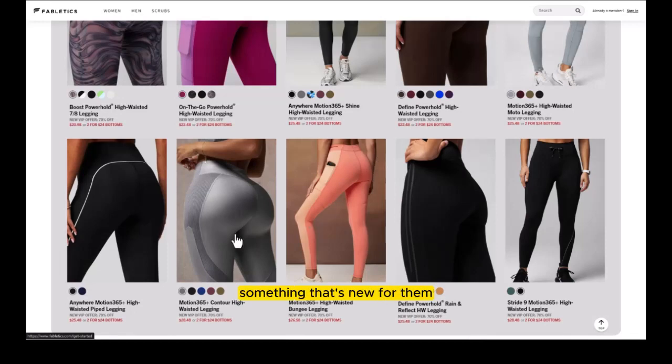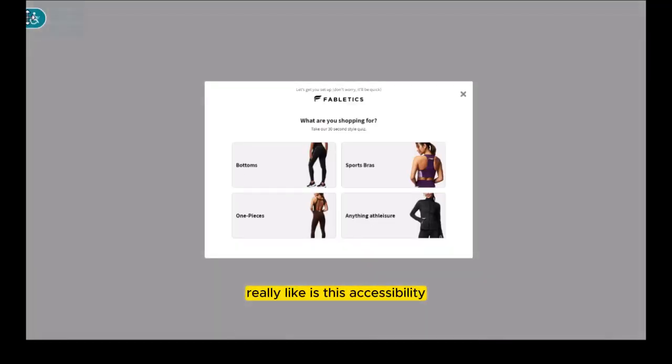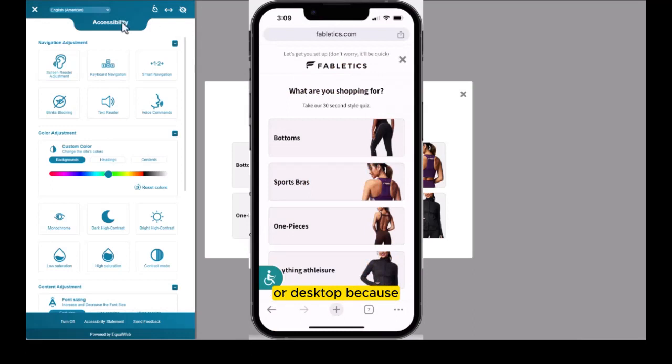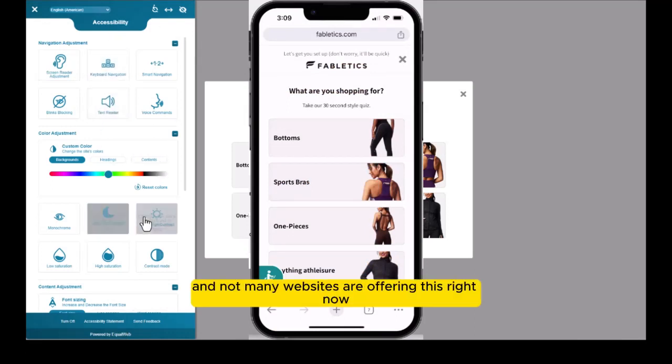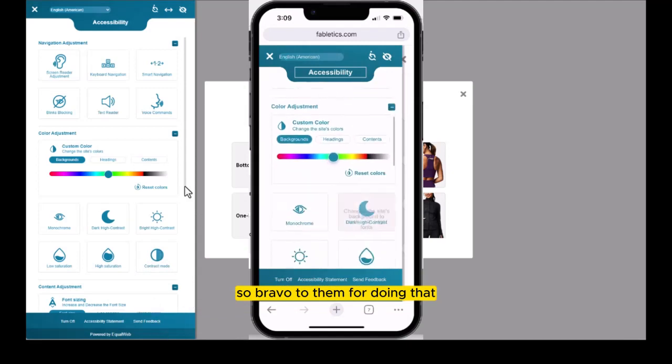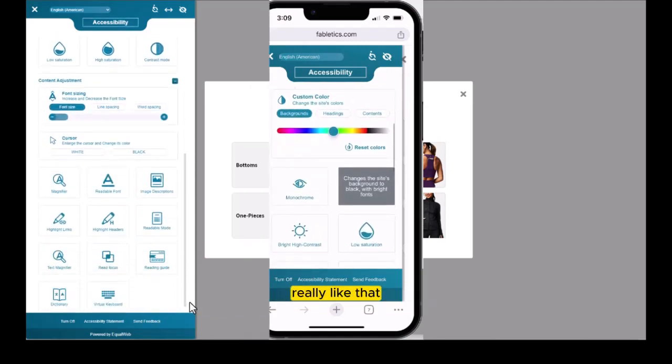Something that's new for them that I really like is their accessibility feature. Make sure you click on that little tab in the corner whether you're on mobile or desktop, because it's got some cool settings and not many websites are offering this right now. Bravo to them for doing that.